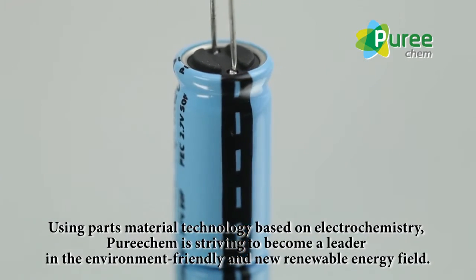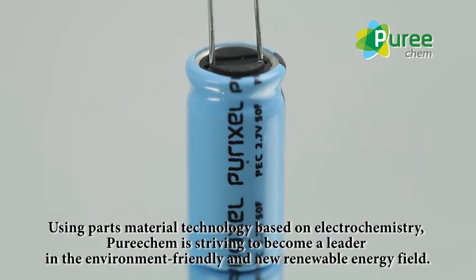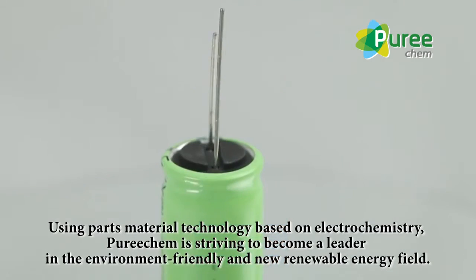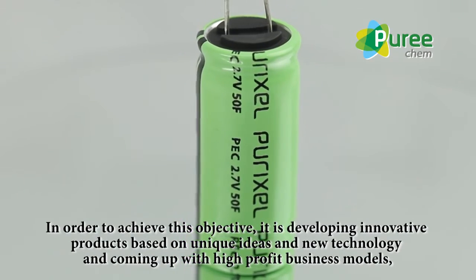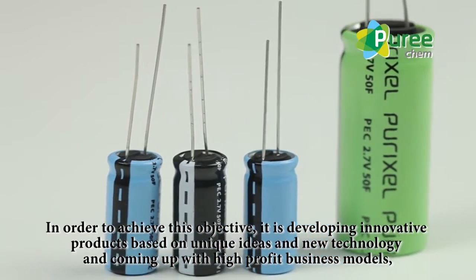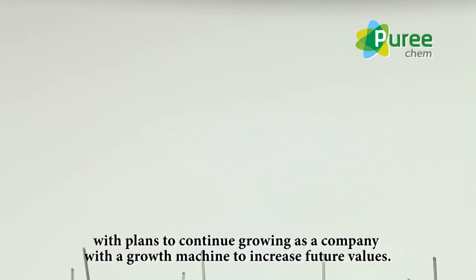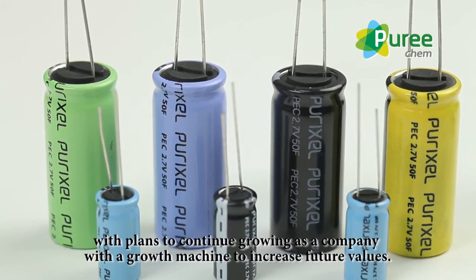Using parts material technology based on electrochemistry, Puricam is striving to become a leader in the environmentally friendly and new renewable energy field. In order to achieve this objective, it is developing innovative products based on unique ideas and new technology, and coming up with high-profit business models with plans to continue growing as a company with a growth machine to increase future values.